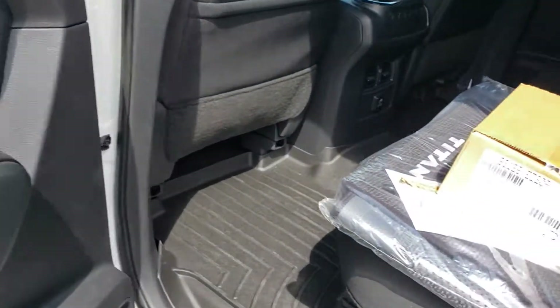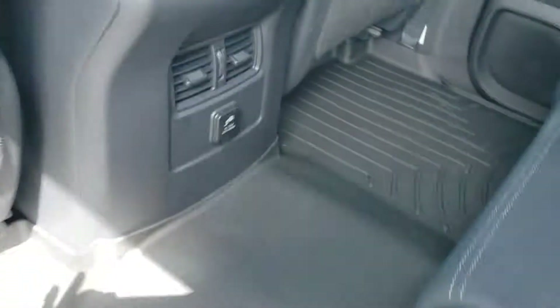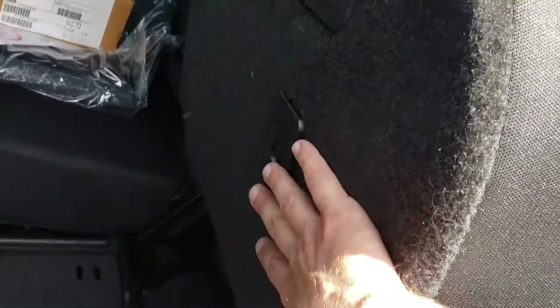Looking in the back, we have our summer mats, our cleats for the utility track system — WeatherTech front and back. 400 watt outlet in the rear. Seats do pull up 60/40 and pull out to give us a nice flat surface. Locking cleats and we do have the grocery bag holders if it's just going to be a casual day.